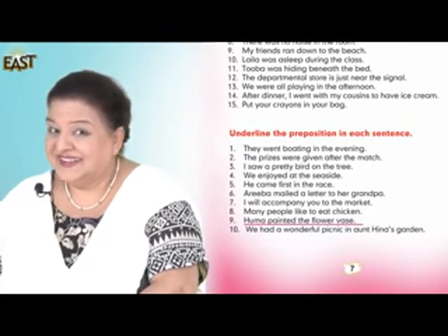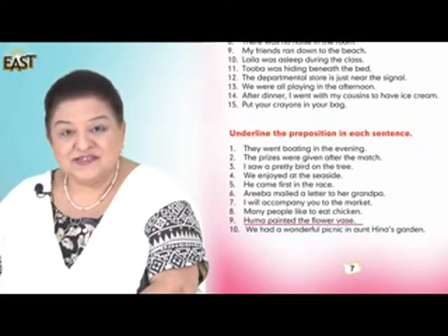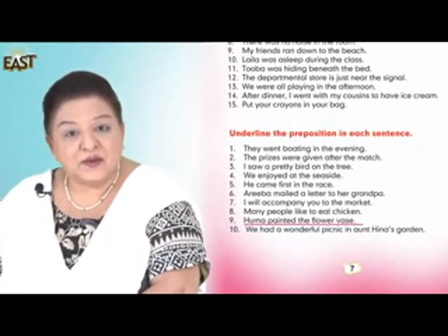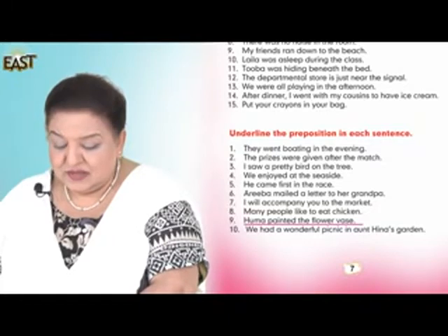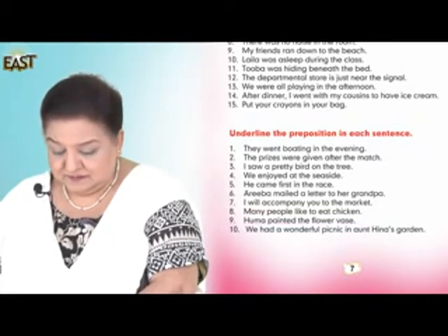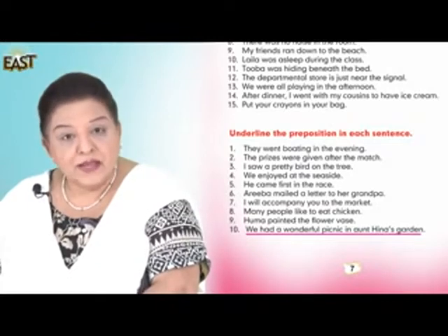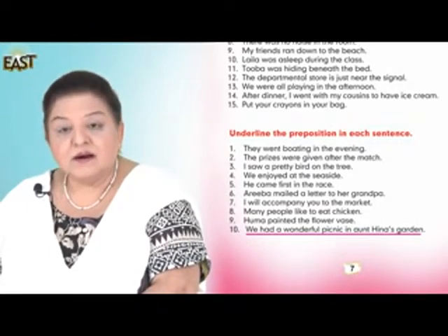Tricky one — there is no preposition here. Well done, good observing. Well done, Sidra. Number ten: We had a wonderful picnic in Aunt Hina's garden.